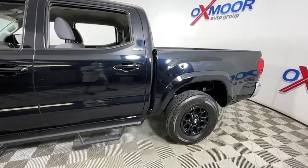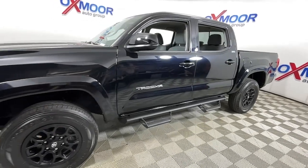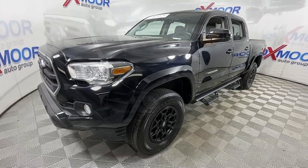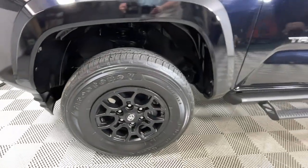You will love the features of this 2019 Toyota Tacoma. With less than 25,000 miles on the odometer, this vehicle stands out from the rest. You'll be comfortable, connected, and focused on the road or trail ahead in this capable Tacoma.